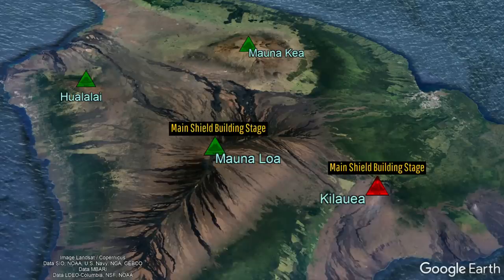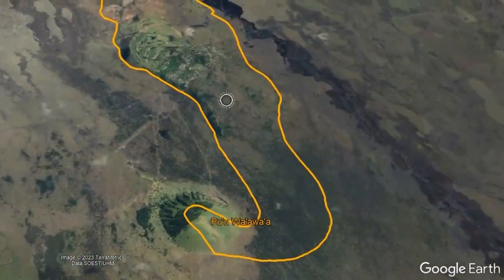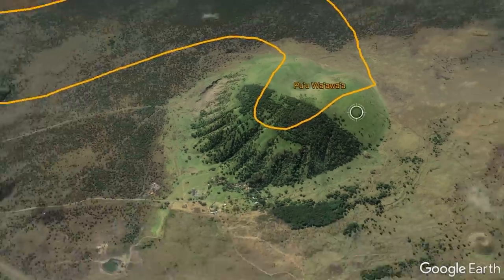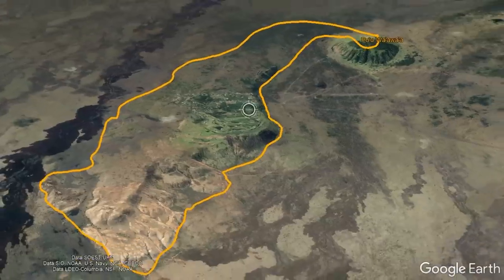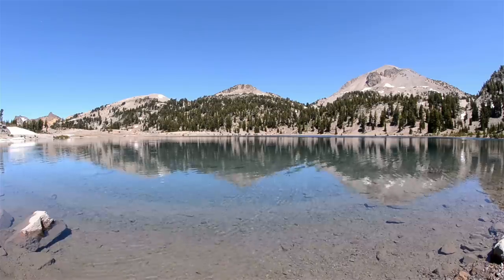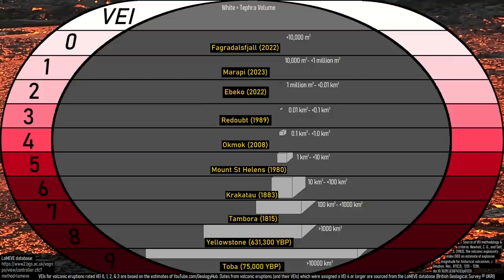Both Mauna Kea and Hualalai are in their post-shield stages, and only Hualalai — albeit once — has produced highly viscous trachyte lava. The explosive eruption which created the Pu'u Wa'a Wa'a pumice cone and its associated lava flow was likely comparable in explosiveness to the 1914 to 1917 eruption of Lassen Peak in California, being rated a 3 on the Volcanic Explosivity Index.